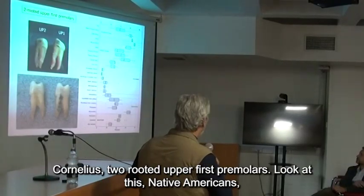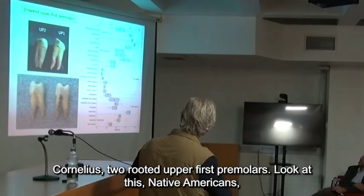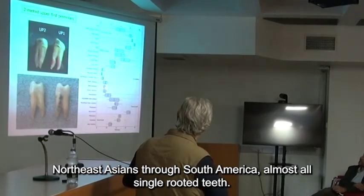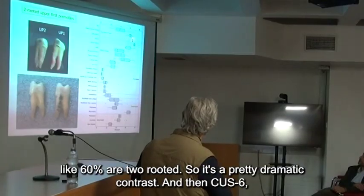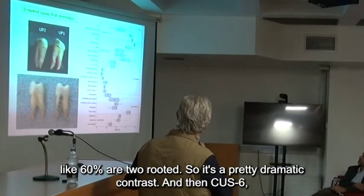Just for Cornelius — two-rooted upper first premolars. Native Americans and Northeast Asians through South America show almost all single-rooted teeth. Whereas in Europe, about 40% are two-rooted, and in Africa it's more like 60% are two-rooted. So it's a pretty dramatic contrast.